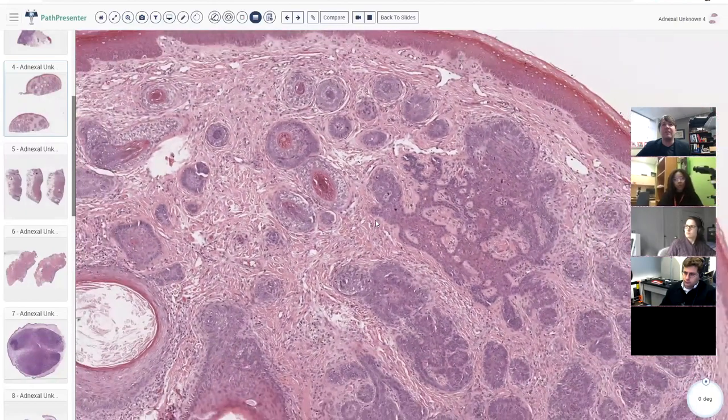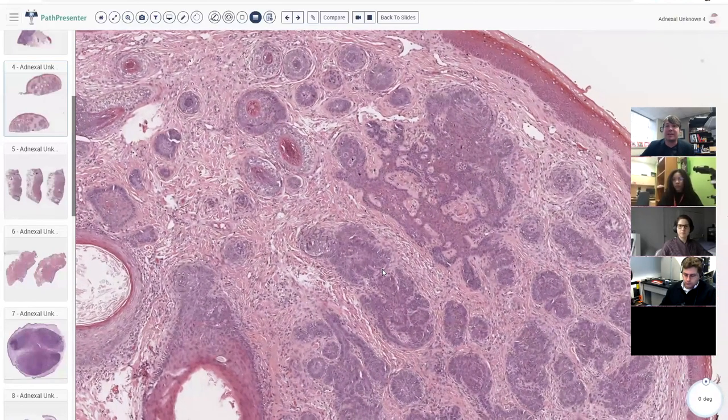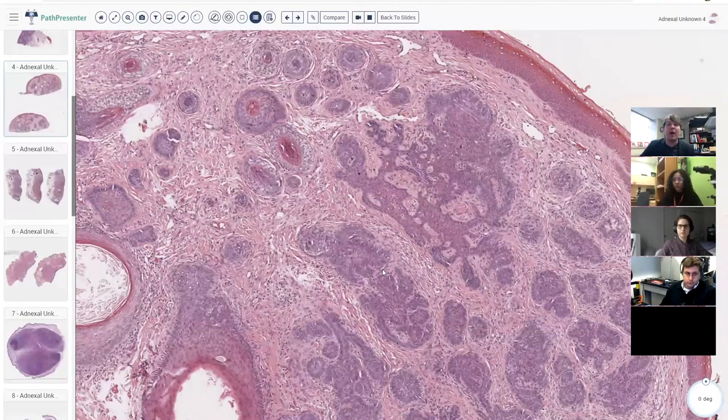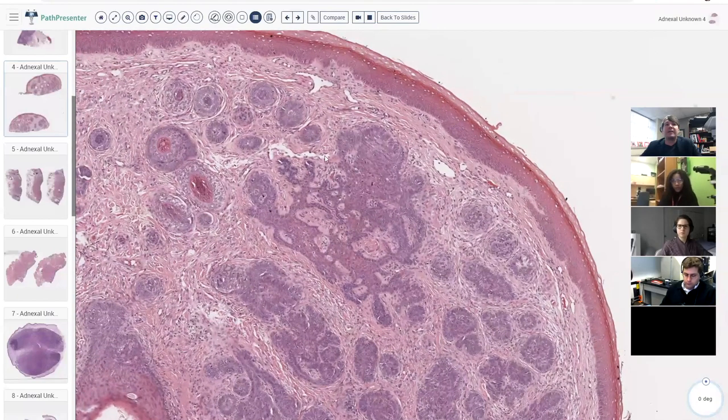When the features are clear like this, everyone can be happy. But what if this is from an 80-year-old with sun-damaged skin and you're worried about basal cell carcinoma? If I have a good biopsy that looks like this, I'm still comfortable calling it trichoepithelioma, but in an older, sun-damaged patient it has to look like perfect trichoepithelioma for me to say that definitively.